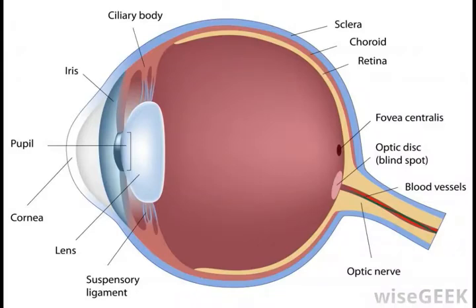The retina is a lining of tissue located at the back of the eye, which is sensitive to light. The lens of the eye allows images to pass through, and the retina focuses them. It then sends signals to the brain, through the optic nerve, that communicate the message that the retina has received.